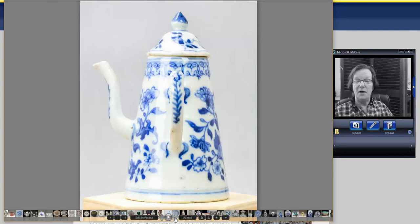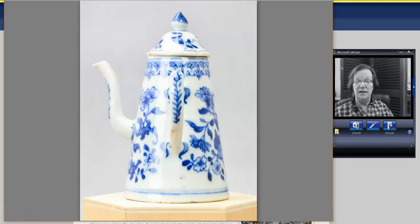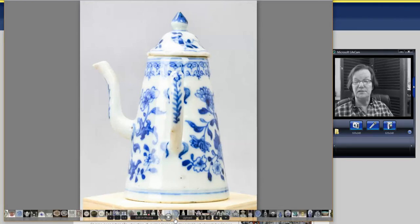Then this teapot — a mid-18th century side-handle chocolate pot, actually, made for export. A rather nice one. It went for about $265. I'm not sure the lid is original, but it looked fine. For one of these, it's very reasonable.